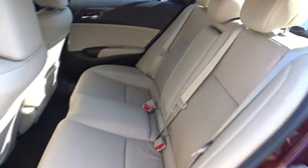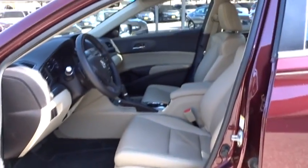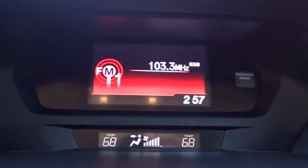Auto dimming rear view mirror. Floor mats. Aluminum wheels. Four wheel disc brakes. Front wheel drive. Rear defrost. Climate control. A vehicle like this doesn't come along every day. Come in and get it before someone else does.